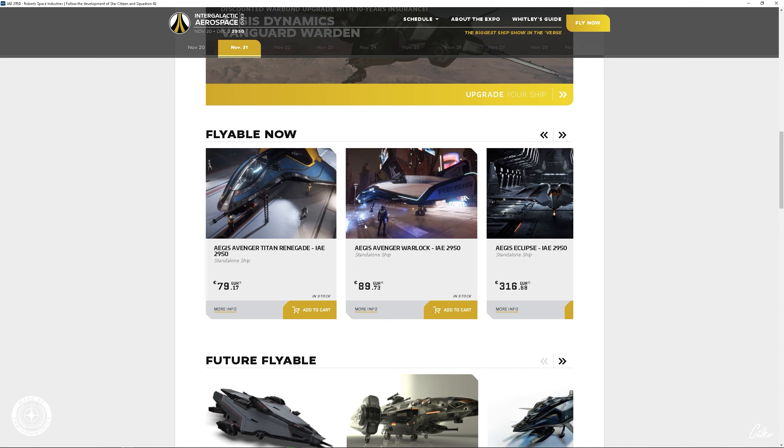Hier: Consolidated Outlands, Argo Astronautics und Greycat Industrial. Das könnt ihr, wie gesagt, auch heute noch kaufen und euch hier die Sachen anschauen. Allerdings wird diese Halle morgen geschlossen. Dann wird hier Crusader Industries, Tumble und Kruger einziehen. Diese Seite bleibt aber trotzdem weiterhin bestehen — auf jeden Fall noch bis zum 2. Dezember. Ob sie danach noch eine Woche bleibt, muss man mal gucken, aber bis zum 2. Dezember steht schon mal fest.